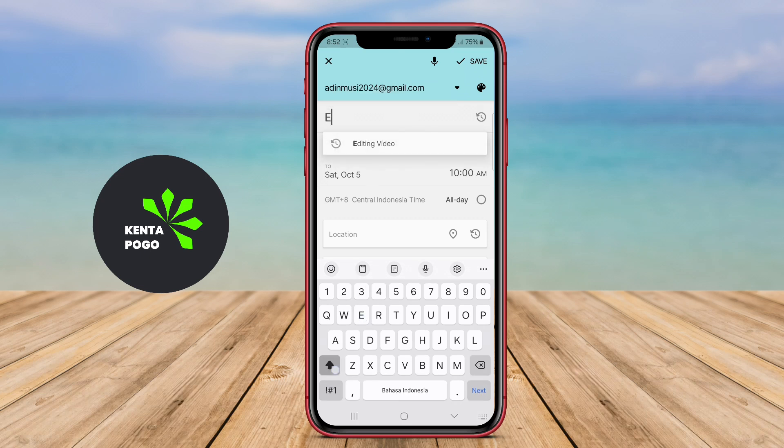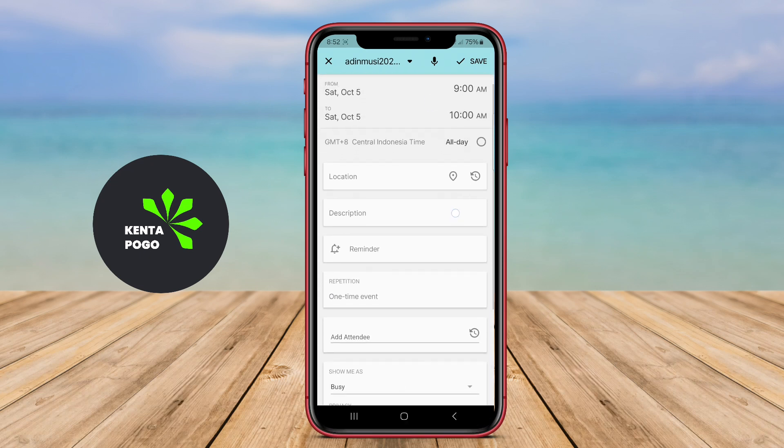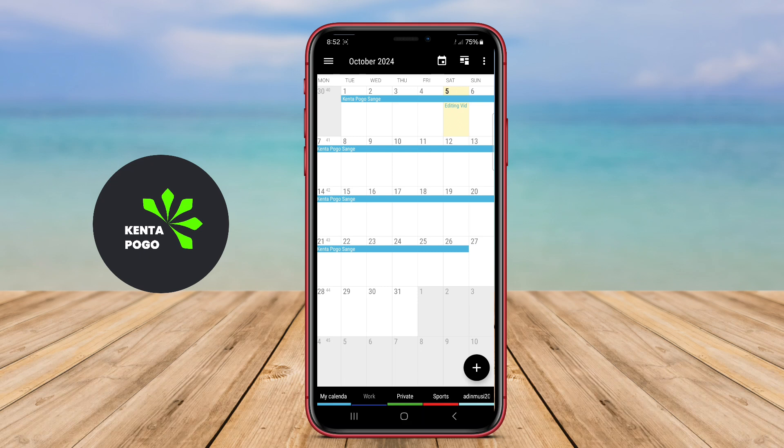This application typically includes functionalities such as a robust task manager, allowing users to create, prioritize, and track tasks alongside their calendar events. It often supports integration with various calendar services, enabling seamless synchronization of events and deadlines across multiple platforms.